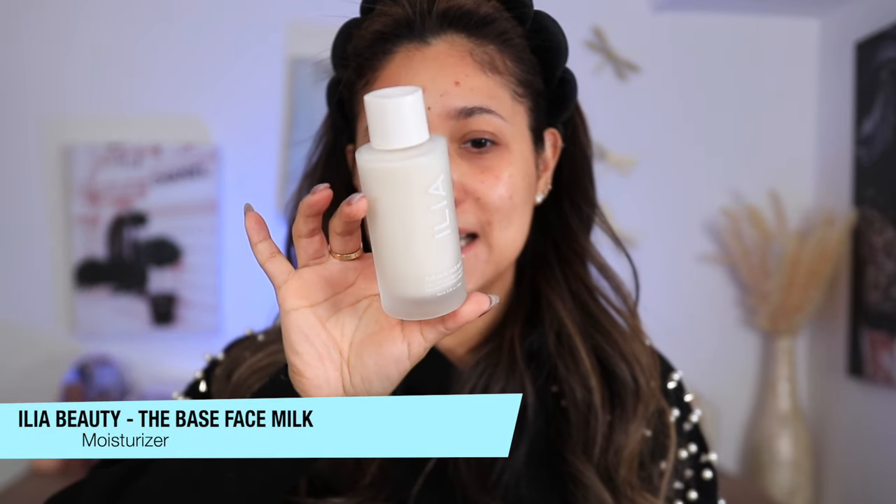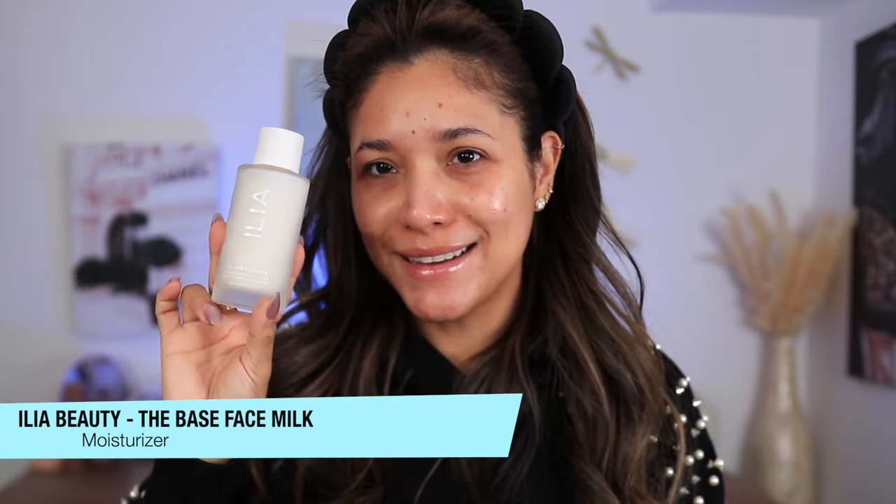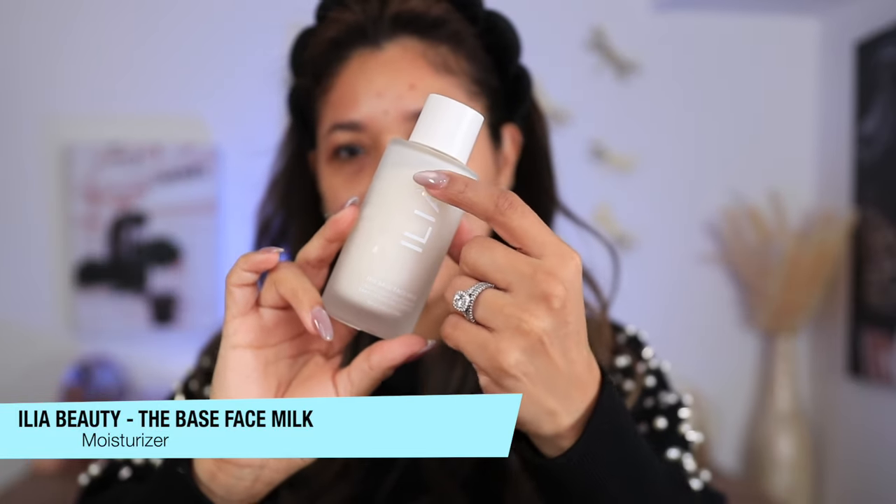Let's talk about Ilia and their Base Face Milk. This is a hybrid toner and hydrator — it is a lightweight moisturizer barrier repair complex. I've had it for a week and I'm making a huge dent. I'm actually using it every single day and it is a very milky moisturizer. It is so hydrating, so quenching to the skin. I have loved it all week long. They kindly sent it to me — thank you so much, Ilia — I love this so much.